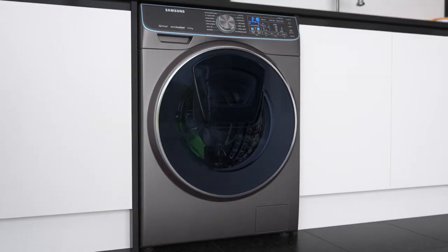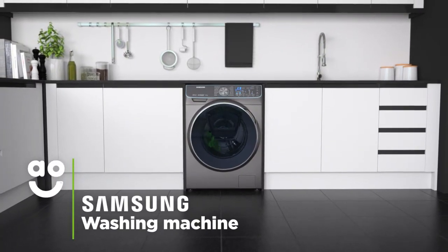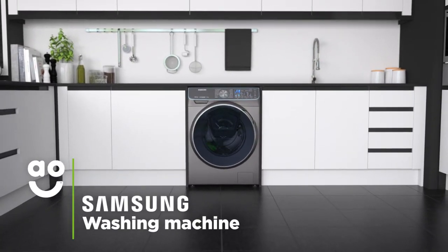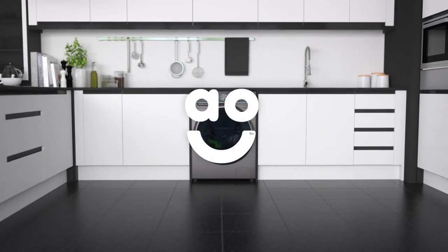Your clothes will always be given premium care without you having to lift a finger. If you're looking for a washing machine with incredible technology to take special care of your clothes, this fantastic Quick Drive model from Samsung is a fantastic choice.